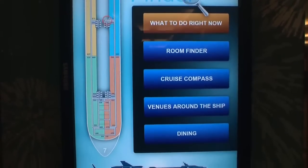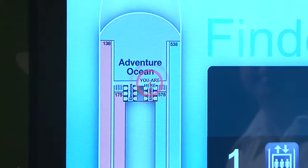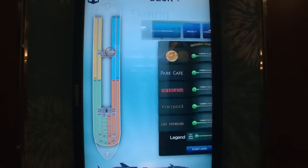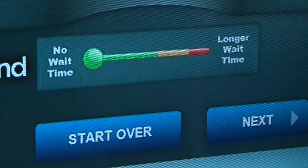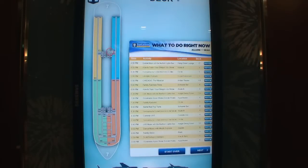The digital signage was actually recognized as one of the top ten innovations in cruising. As guests approach it, they can put in their room number and see exactly how to get to their room. They can look at the restaurant flow and know exactly where there would be immediate seating, and see what shows were happening at any particular time.